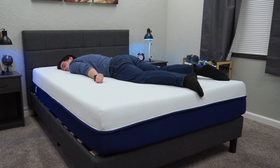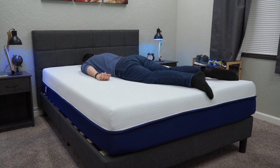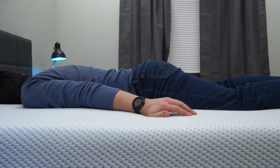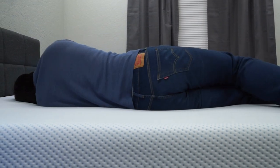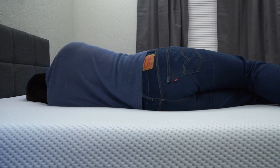Since we're not technically sleep scientists here at the Slumber Yard, we don't really have any hard data to back up that this stuff actually works the way they say it does, but some sleepers out there swear that there's something to it. Aside from all that, we think the machine washable covers on all the Amerisleep beds make them great options for those who suffer from bad allergies or asthma. We'll have their website linked down below in the description if you want to learn more.